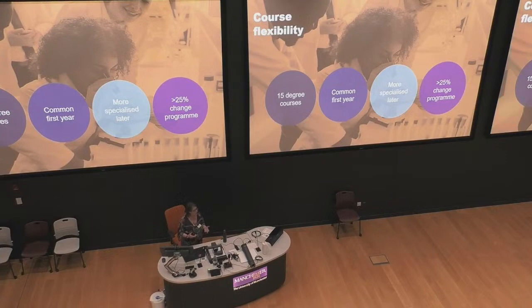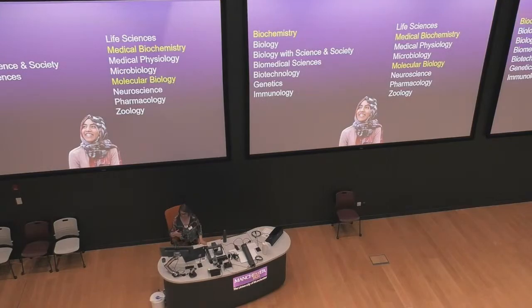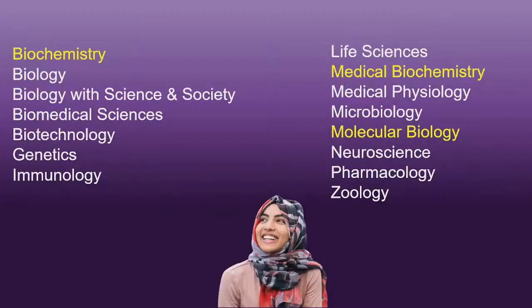Around March time, just before Easter, we get all students together to think: are you on the right course? If all the units you're choosing next year look like you're a neuroscience student, change to neuroscience. If you thought you liked neuroscience but you've got a taste for pharmacology, change to pharmacology. That is very easy to do. About a quarter of the year group swap what degree programme they started out in.